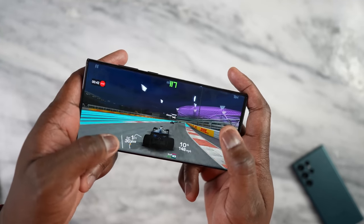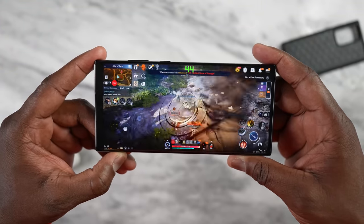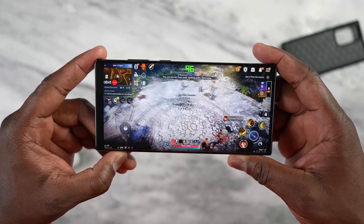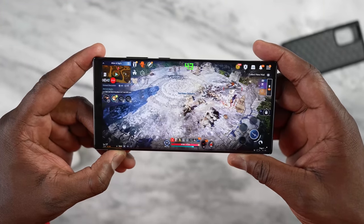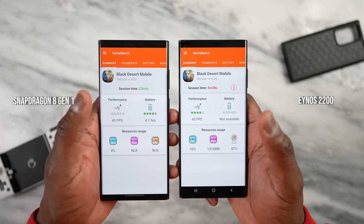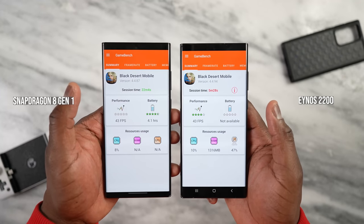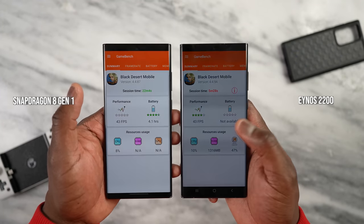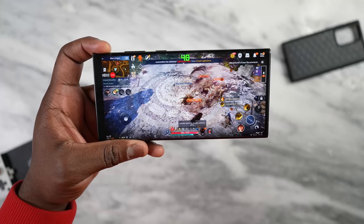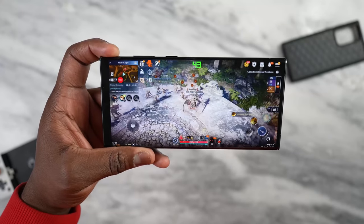What about games that are more graphically intensive? I went over and checked out Black Desert Mobile, a game you guys said I should check out. Played it on the Snapdragon version and got about 43 frames per second — steady, solid, the game ran smooth. Moved over to the Exynos version and yes, it's the same frame rate: 43 frames per second. So it seems that optimization might be the key thing for Exynos, but performance-wise it's matching on certain games, which include Black Desert Mobile.